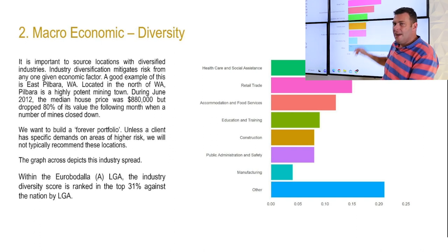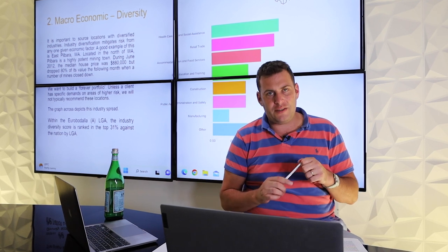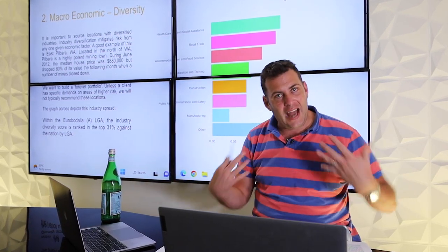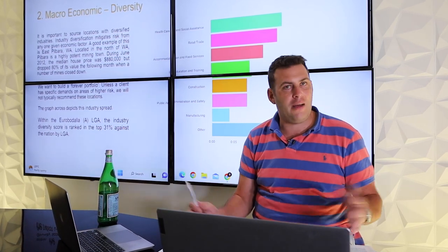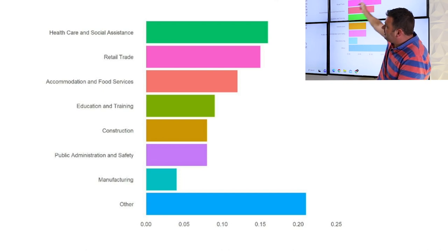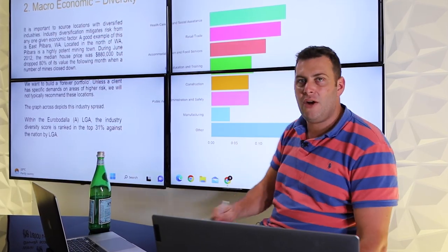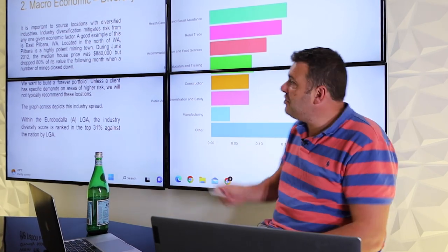Employment diversity is important — it's one thing to have tight employment, but another to make sure all eggs aren't in one basket. Gladstone is probably the one market across Australia most impacted by a lack of employment diversity, due to changes in fly-in fly-out mining policies about a decade ago. It has only just now recovered to a point worthy of attention. The highest employer being healthcare and social assistance is ideal, as it means state-level government has invested strongly in health services and identified this as a local hub.